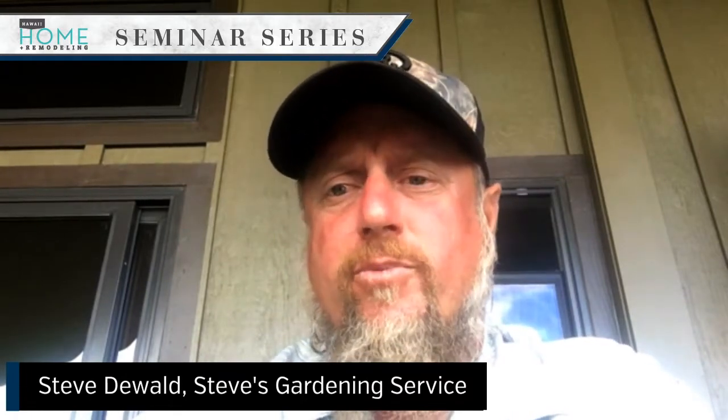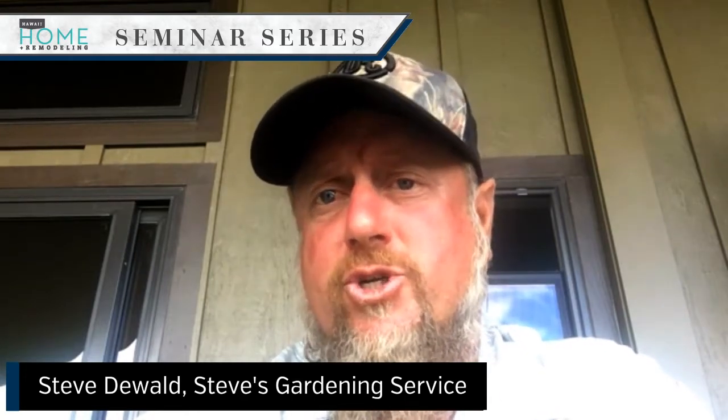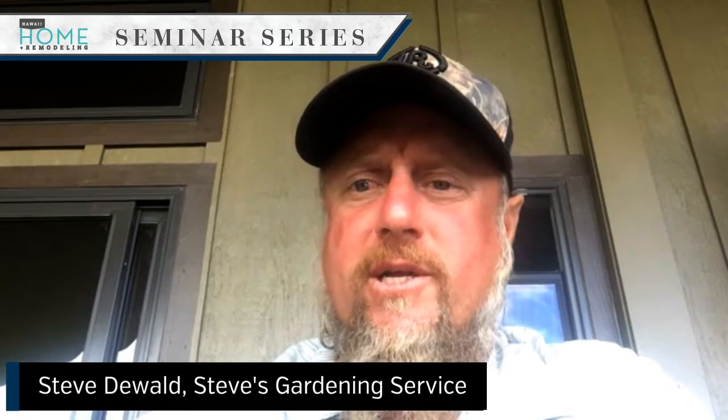Please take a minute to introduce yourself to our viewers today and tell them a little bit about what you do. Sure, my name is Steve DeWald. I've been a landscape contractor here on Oahu since 1993. We primarily specialize in mostly high-end custom residential work. We also do some military work as well as commercial work.